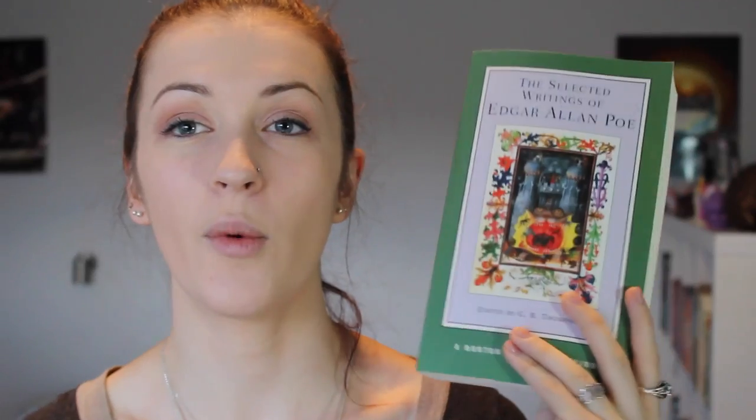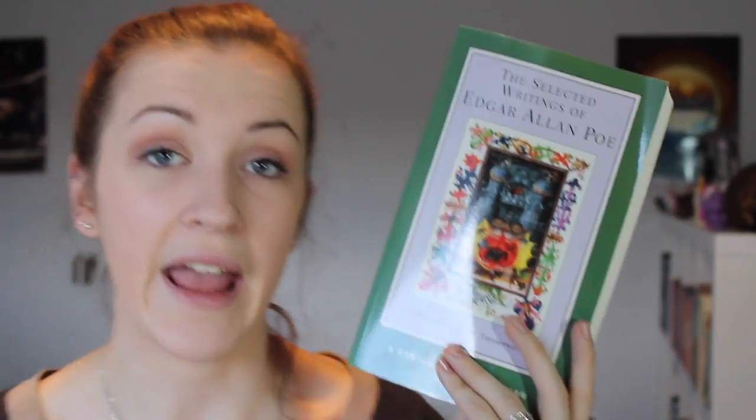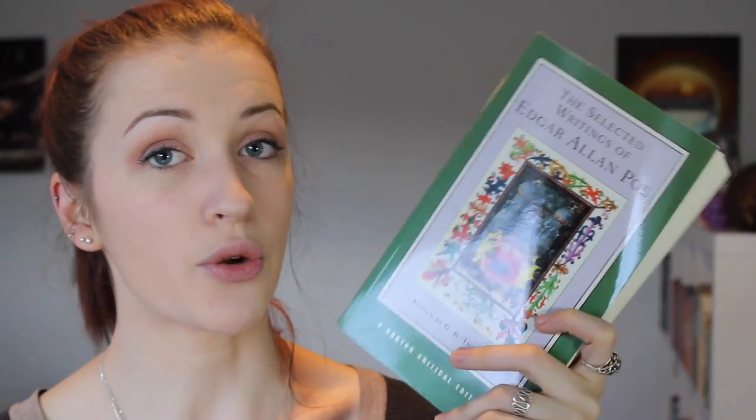The last book I have is the selected works of Edgar Allan Poe. There were six short stories in this one that I was supposed to have read — I managed one, but the others I didn't get around to, unfortunately. The week I was supposed to read this was the week I was moving into my new place, so I didn't have much free time. But my mid-semester break is coming up so hopefully I can catch up during that period.